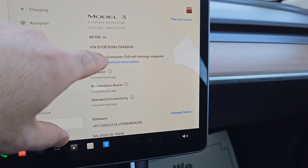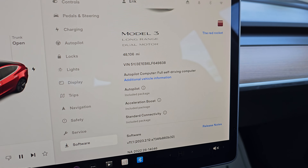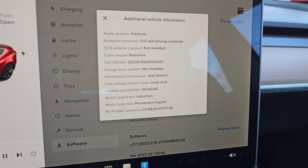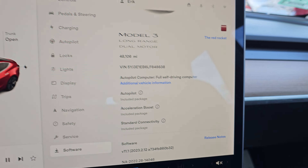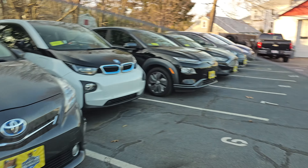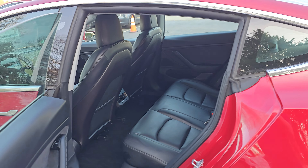It's going in for new tires tomorrow, so by the time you see it, it'll have four brand new tires. It also has the acceleration boost and premium sound. It's a nice clean car with heated seats front and rear. If you're interested, please give us a call — my phone is 508-921-0301.